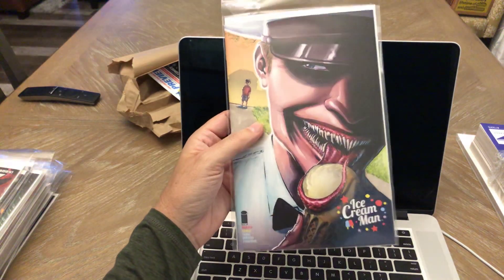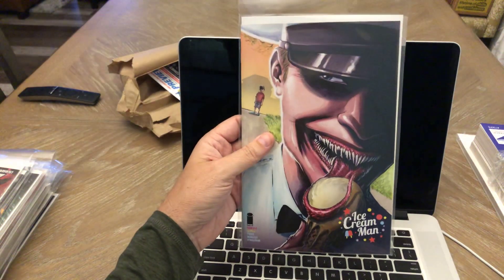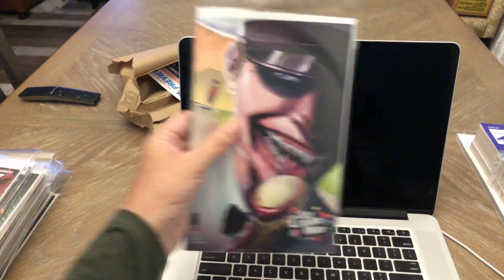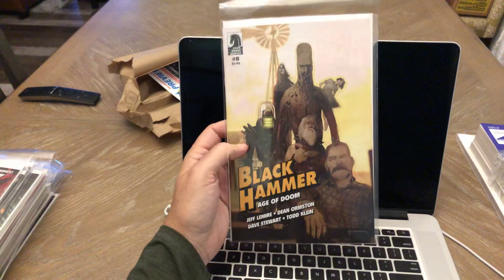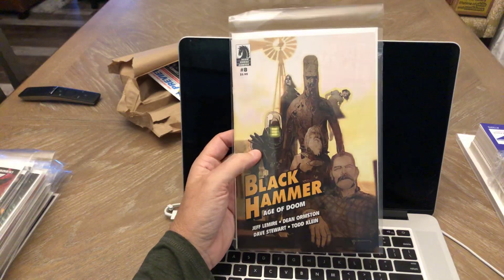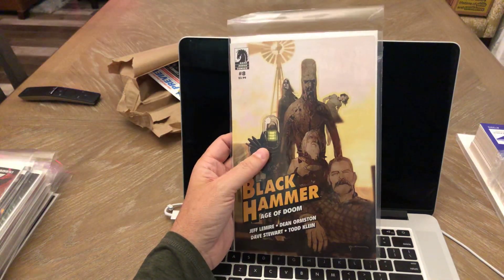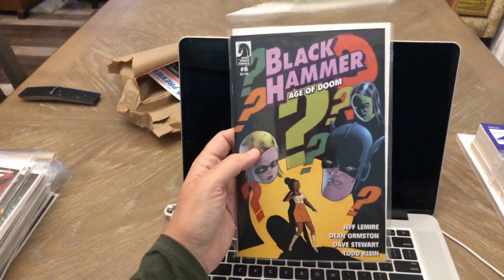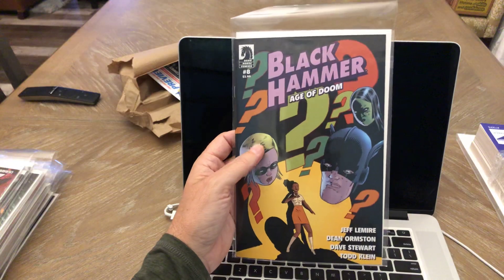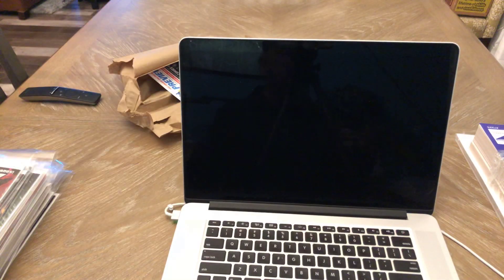Ice Cream Man number 10, A cover — that's been a good series, should be a good read. Black Hammer Age of Doom number eight — this is the Sinkovich cover. Very nice cover and you've also got the B cover on that. That's been a good series if you want something good to read.